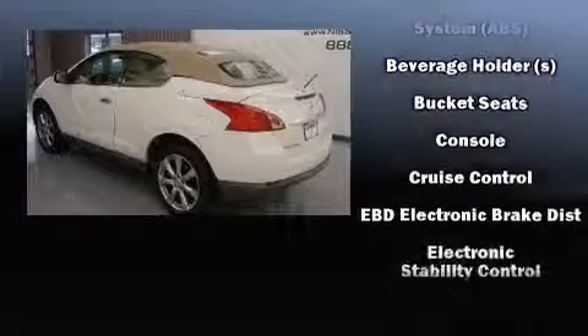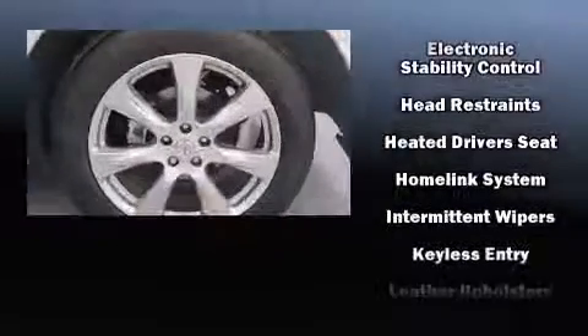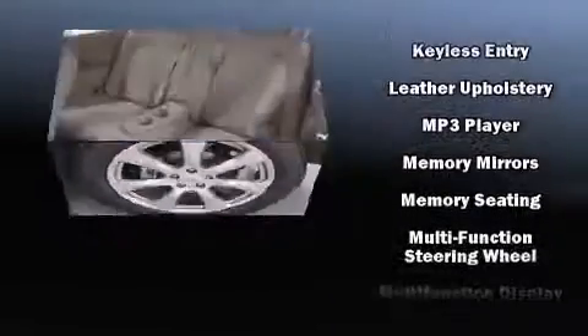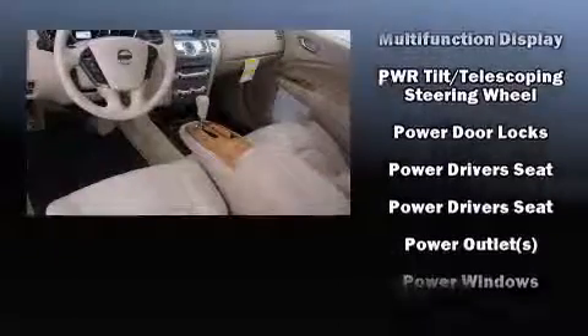Nissan also prioritized safety and security by including head curtain airbags, front side impact airbags, traction control, brake assist, anti-whiplash front head restraint, a security system, and four-wheel disc brakes with ABS.